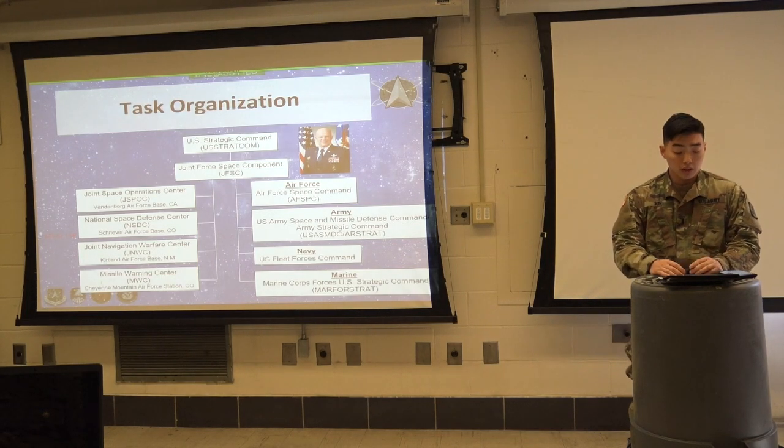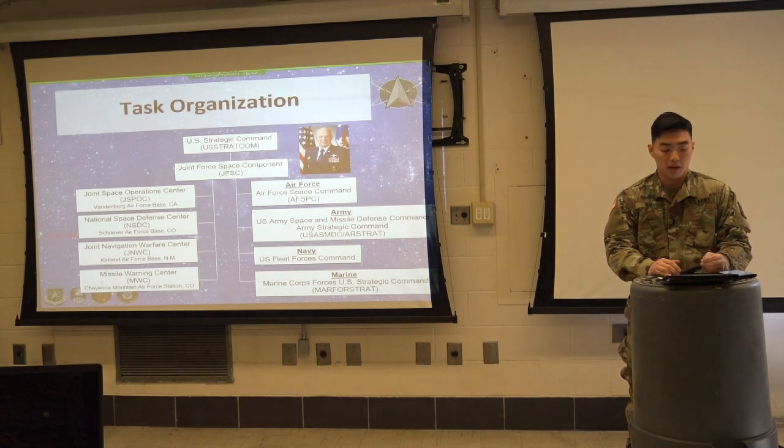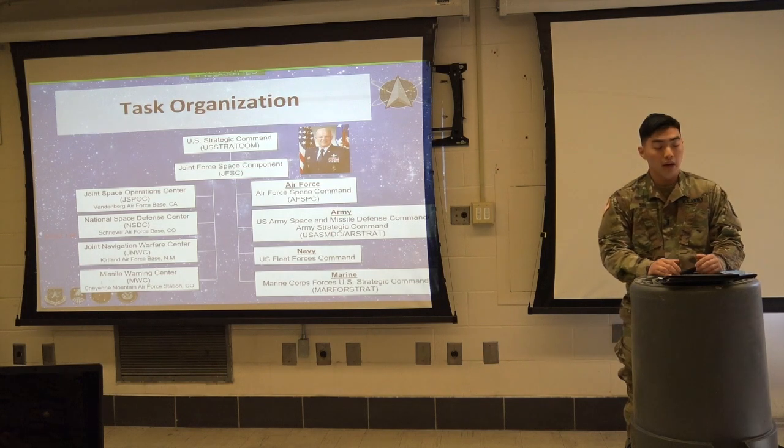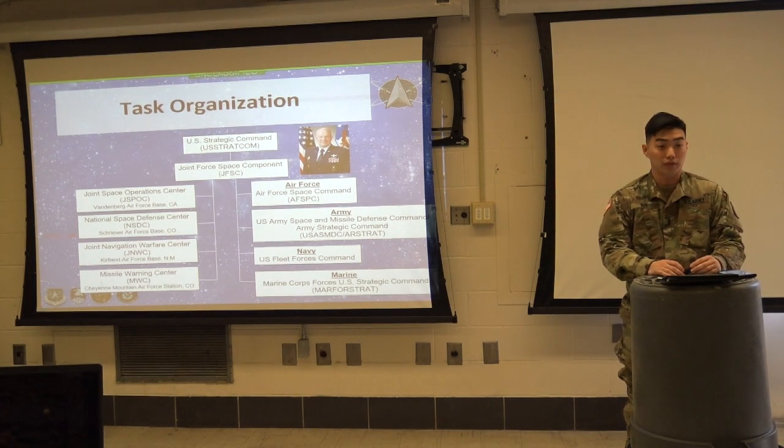Along with these operations centers, the force service components fulfill an important role in training, equipping, and resourcing the forces necessary to carry out JFSC's mission. The Air Force has the Air Force Space Command, the Army has the Army Strategic Command, the Navy has the Naval Fleet Forces Command, and the Marine has the Marine Forces Strategic Command. These four service components' roles and functions will be referenced in the brief.